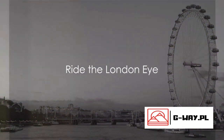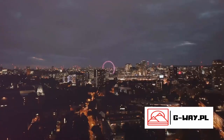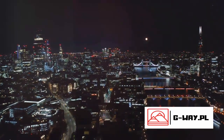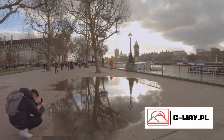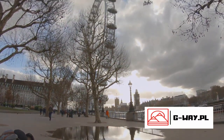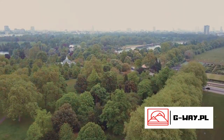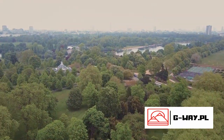Now, let's take to the skies on the London Eye, a giant Ferris wheel with breathtaking views. As we ascend into the heavens, the hustle and bustle of the city fades into a serene panorama. The London Eye, standing tall on the south bank of the River Thames, offers a unique perspective of the city. As we rise higher, iconic landmarks unfold before our eyes — the Houses of Parliament, Big Ben, and the sprawling Hyde Park among others.